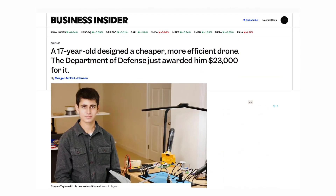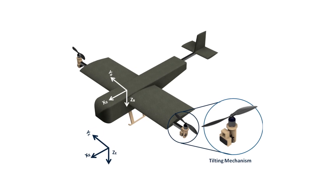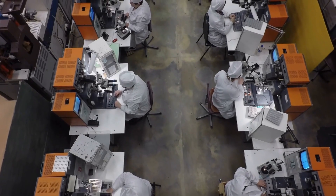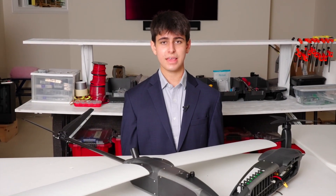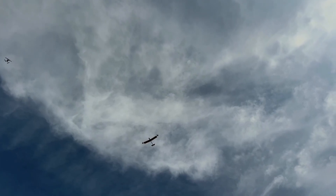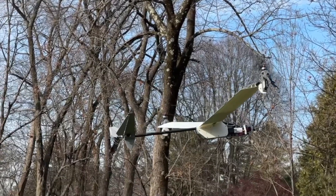From a $23,000 award to a seventh prototype, from a home garage to the labs at MIT, Cooper Taylor is proving that innovation doesn't wait for age. He's designing a drone that's not just fast or cool, but useful, efficient, and affordable. No prior VTOL drone in published research has combined this type of tilt mechanism and modular design. 'I'm setting a new standard here. My goal is to make advanced drone capabilities accessible to everyone.'